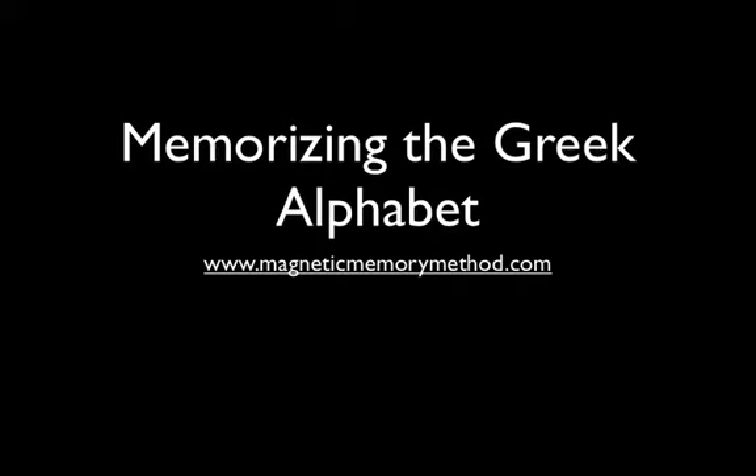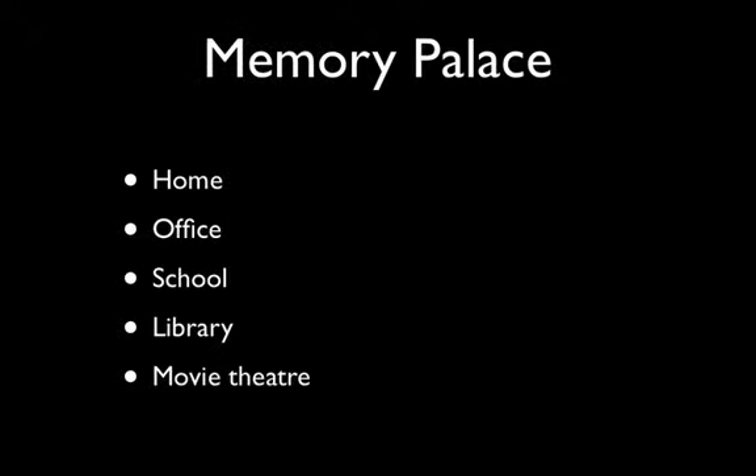Hey, this is Anthony Metivier from MagneticMemoryMethod.com, and today we're going to talk about memorizing the Greek alphabet. There are a lot of ways to go about memorizing stuff, one of which is to pound it into your head with rote learning, and another way is to use a dedicated memorization strategy, such as a memory palace. And so that's what I'm going to talk about today.